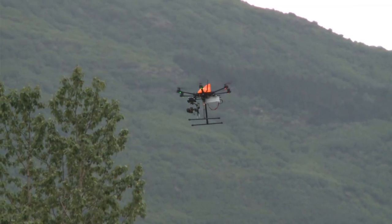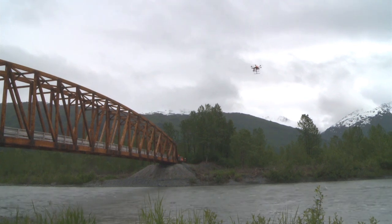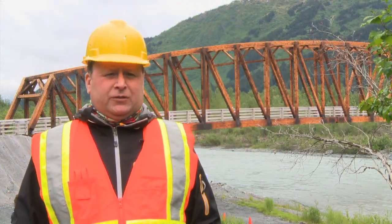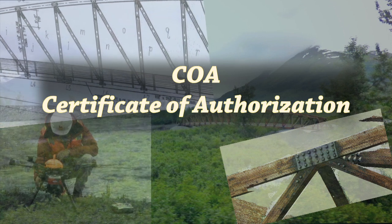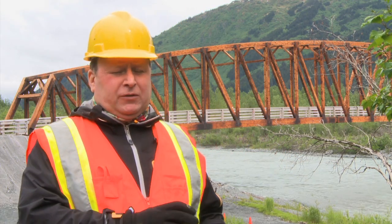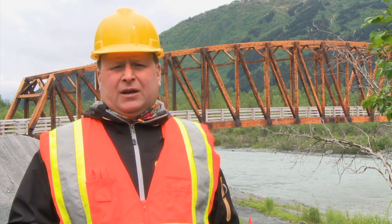Federal law requires that these structures be inspected every two years for safety reasons. We felt that unmanned aircraft systems could be a solution — a tool in a toolkit. Not a solution for everything, but a tool that could be used. The FAA's single most important purpose is to maintain the safety of the National Airspace System. It requires a certificate of authorization — a document provided to the FAA that states the airframe worthiness of the aircraft, the location where the project will take place, as well as the operating parameters of altitude and times of day.